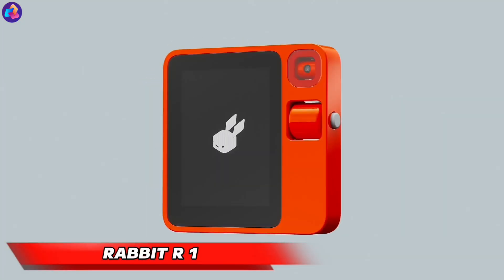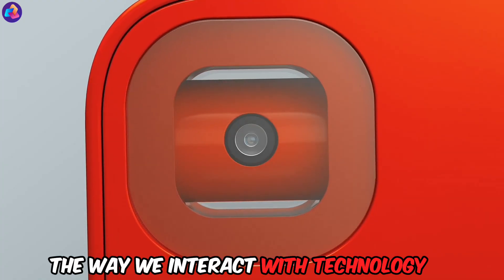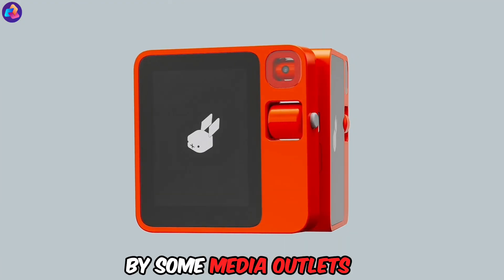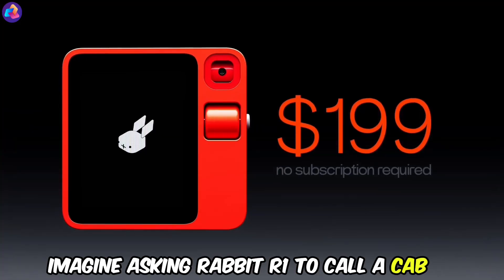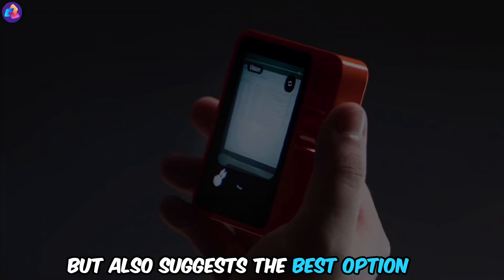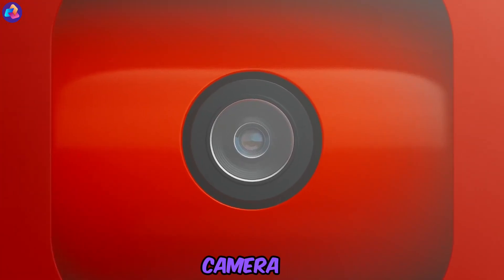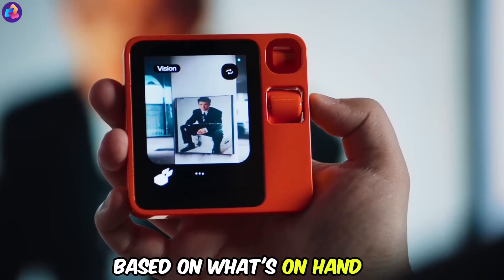Rabbit R1 is hopping onto the scene, promising to revolutionize the way we interact with technology. Dubbed the smartphone and voice assistant killer by some media outlets, this ambitious device boasts voice control for virtually everything. Imagine asking Rabbit R1 to call a cab, and it not only understands your request but also suggests the best option based on your location. Need recipe inspiration? Simply point the built-in camera at your fridge, and Rabbit R1 conjures up delicious possibilities based on what's on hand.